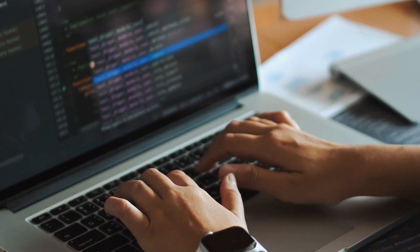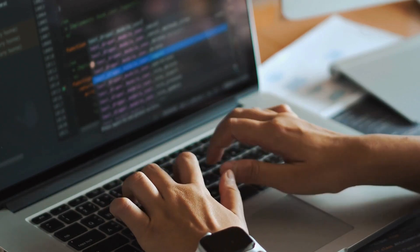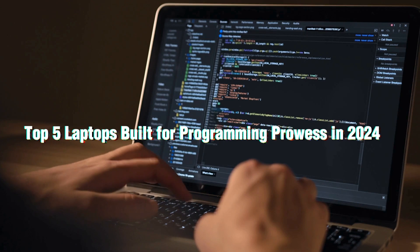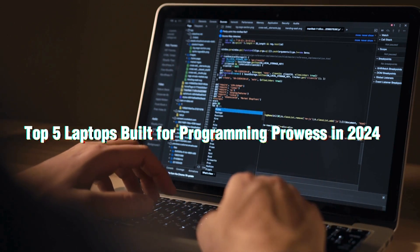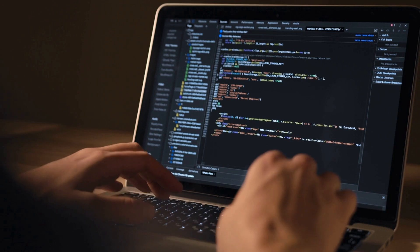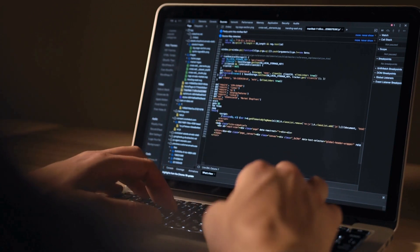What's up, coders? Are you tired of your laptop chugging slower than dial-up internet every time you compile your code? Well, fear not. Today we're diving into the top 5 laptops built for programming prowess in 2024. Whether you're a seasoned developer or a coding newbie, this list has a machine to make your coding dreams a reality.